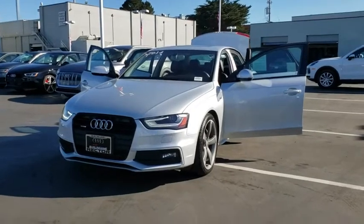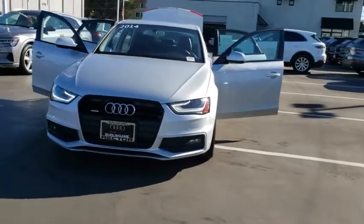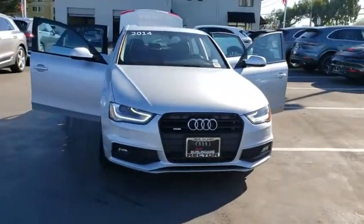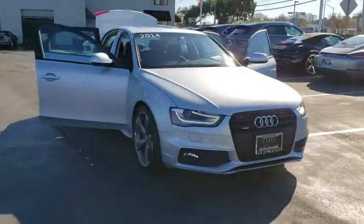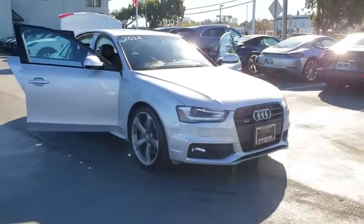We are pleased to show you the 2014 Audi A4. The Audi A4 is the first in a generation of Audis that have learned how to ride. This vehicle has less than 70,000 miles. Here are some of this vehicle's great options.